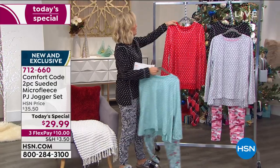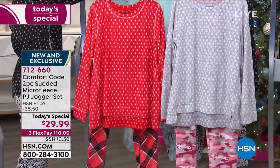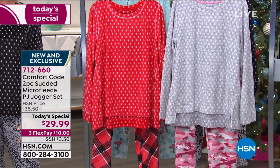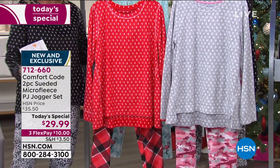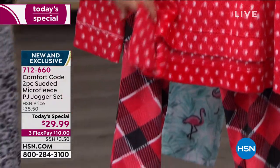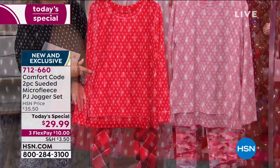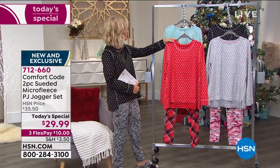Wouldn't this be fun for Christmas picture day? I'm the mom that has everyone wear matching pajamas and take the picture in front of the tree. Wouldn't this be cute — mom and daughter, right? $29.99. This is what we're calling our red buffalo check. You've got that classic red buffalo check on the bottom and then the white snowflake top. They're exclusive to us here at HSN. Those are the four options remaining.